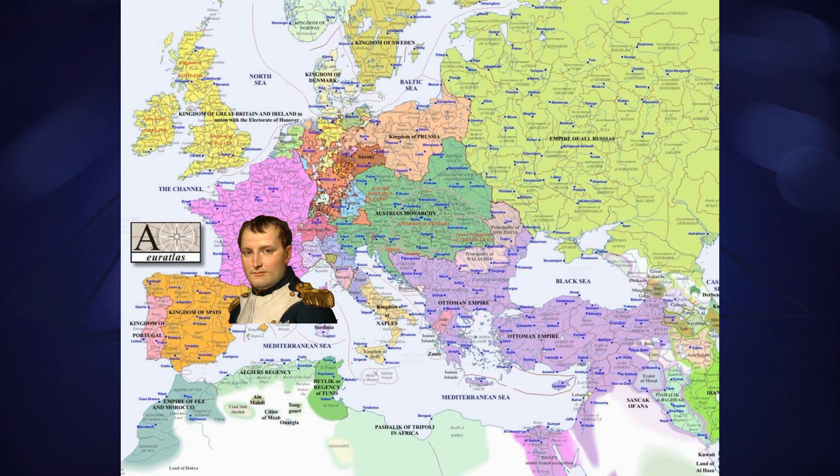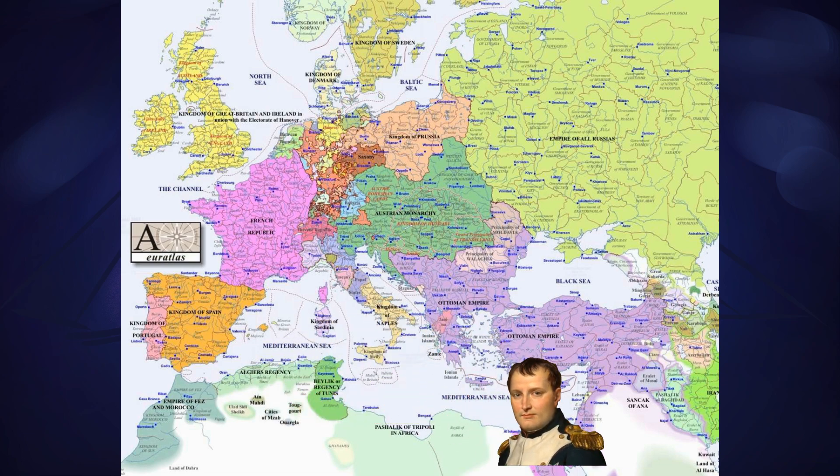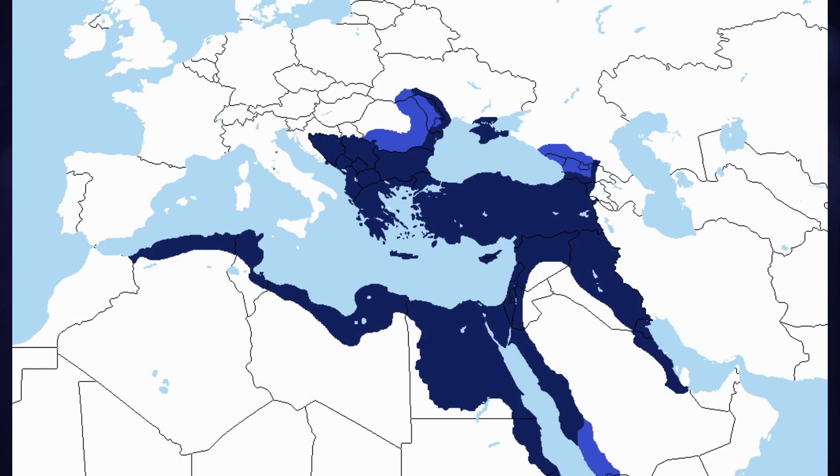Napoleon led a famous campaign to conquer Egypt in an attempt to establish dominion over that region, so he could come out of the Mediterranean and hope to take control of the Atlantic from the British Empire. Egypt at the time was under the direct rule of the Ottoman Empire, and the Ottomans, who were neutral in Europe's infighting, failed to fend off the French attack.